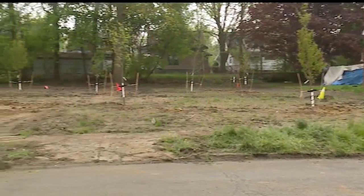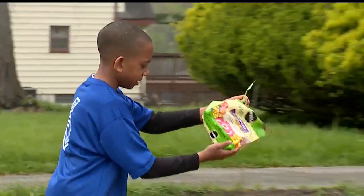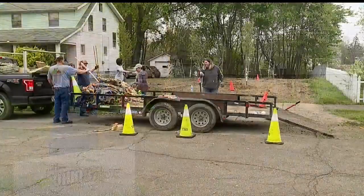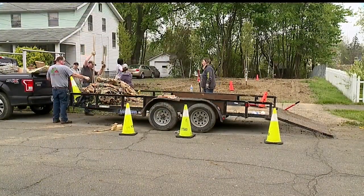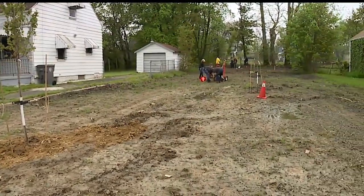Jones says tree planting also helps cut down on the vacant lots that need to be mowed during the summer. They also help absorb water and prevent some storm flooding issues in certain neighborhoods. Jones says this is the first year that they've held this event, but they do plan to continue it next year.